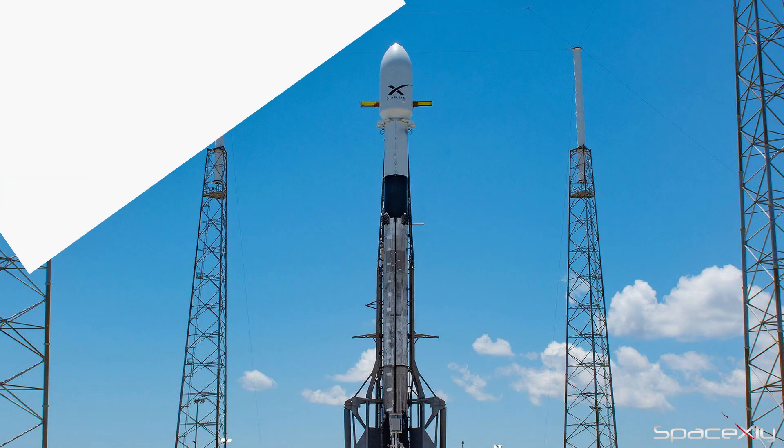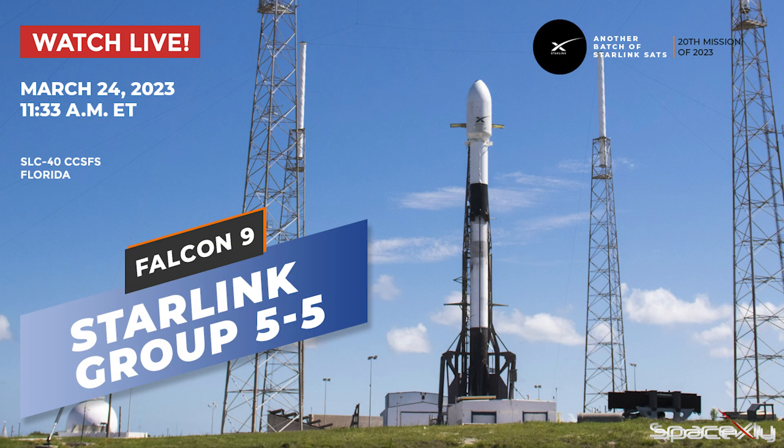On the 24th, SpaceX is targeting to launch another Starlink mission from SLC-40 at the Cape.